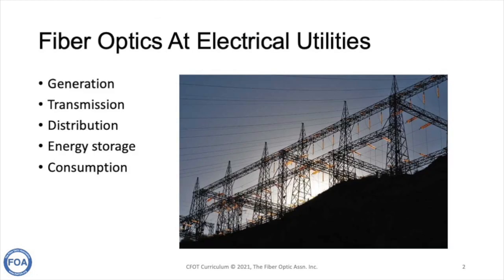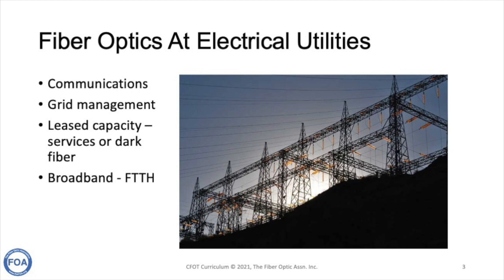Fiber optics are used in all aspects of the electrical utilities business — in the generation, transmission, and distribution of electric power, in the new field of energy storage, and even at the consumer level. Fiber optics is used for the communications that electrical utilities require in their everyday work, and for the management of their electric grid, which is an extremely complex and broad project.